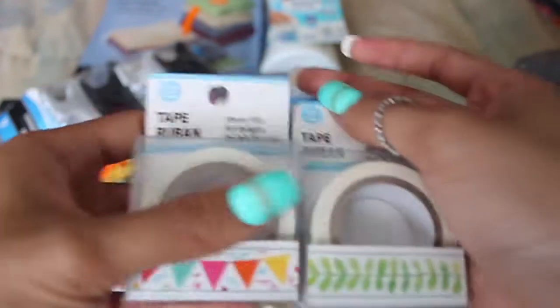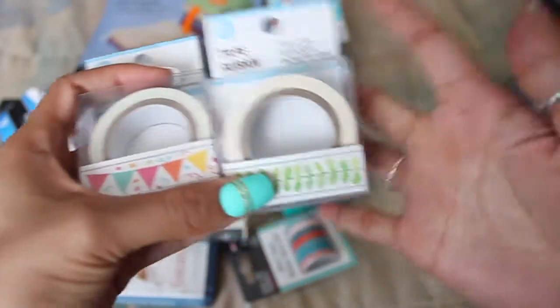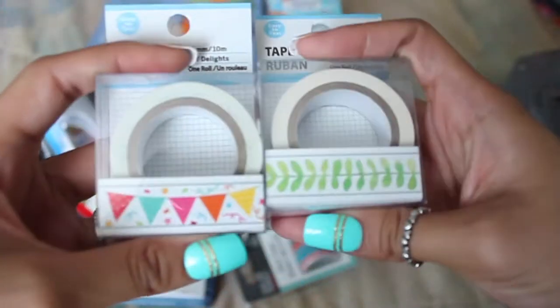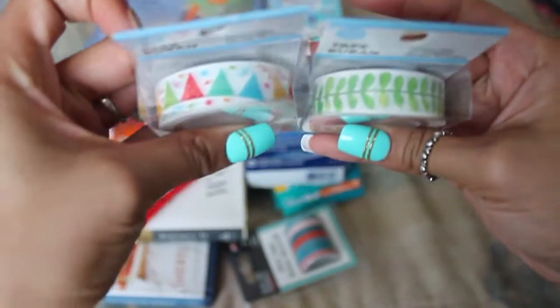I also picked up two washi tapes. I don't usually pick up this washi from Dollar Tree because I have so much. I picked up this banner design and these leaves. There's so many washi tapes at Dollar Tree that I just can't pick.